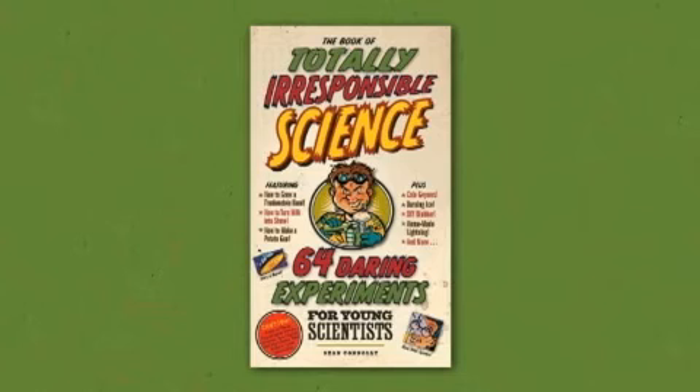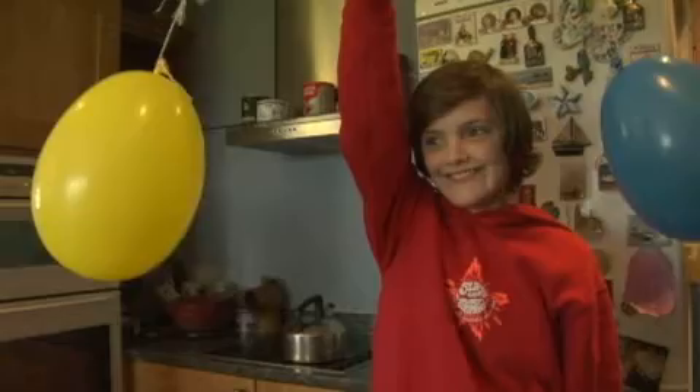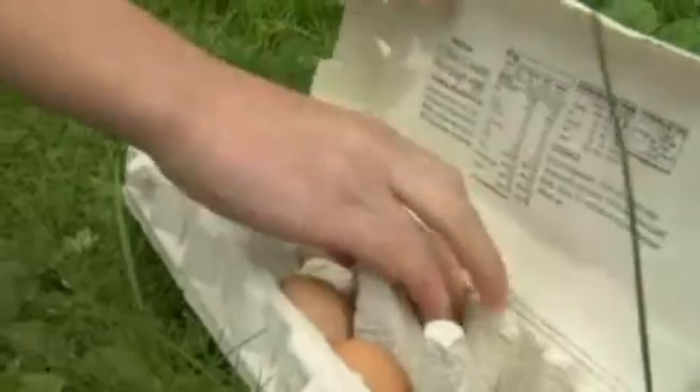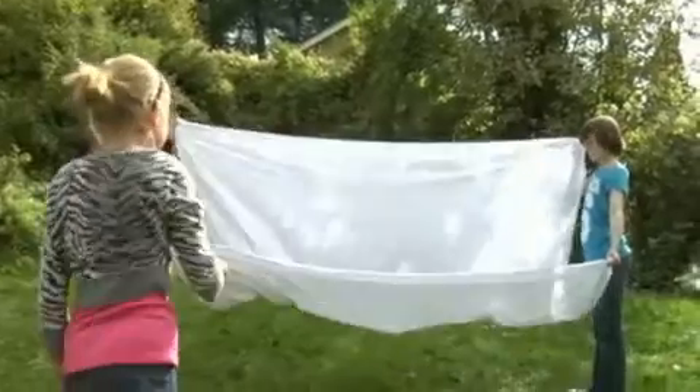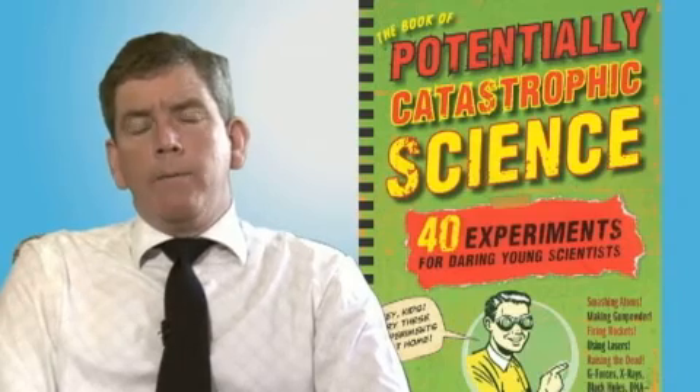Each of us — myself and my three children who collaborated on the title — found ourselves very curious and indeed eager to find out more about the history of science, and how to put these experiments into a context. Whether it's the case of Galileo's telescope or Newton's laws of motion, they're wonderful guideposts to the learning that has underpinned the history of science. It's an ideal way of coming to grips with science on a very tangible, hands-on level.